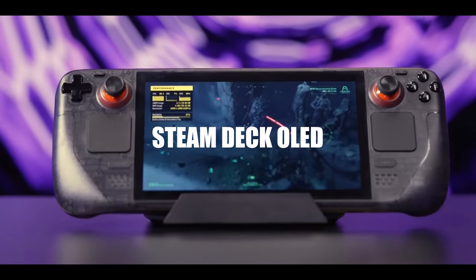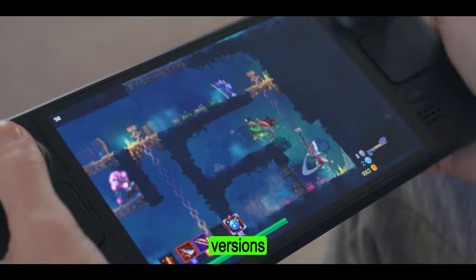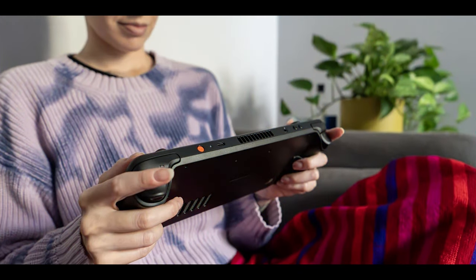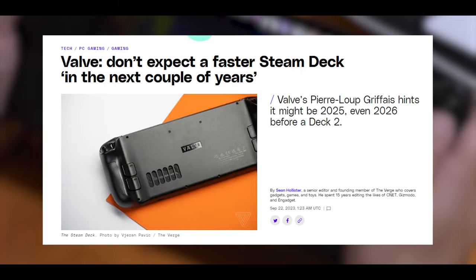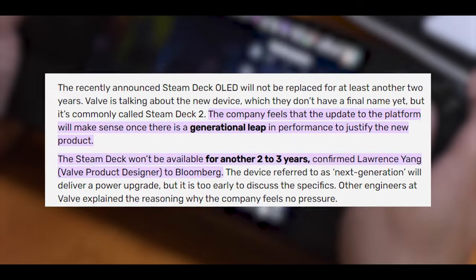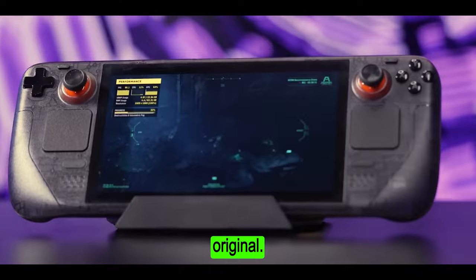This is the new Steam Deck with an OLED screen, but I have some questions. What's new with this device? How much performance does it have over the previous versions and other handheld consoles? And is it worth the upgrade? One thing I should clear out is that this is not the Steam Deck 2, as Valve still promises a new generation of the Steam Deck in the future. That device won't see the light of day until there have been enough advancements in mobile processing power, so you should expect the same gaming performance as the original.